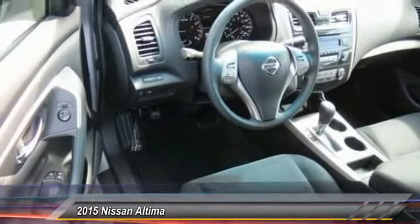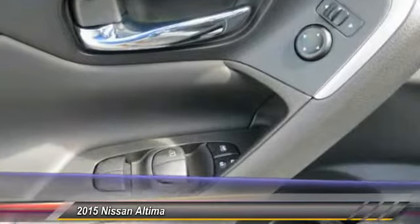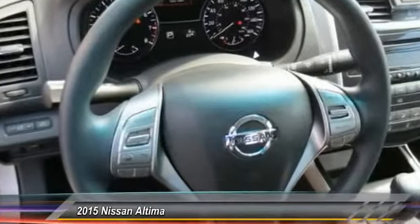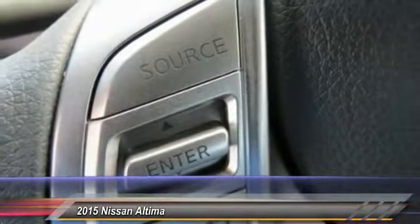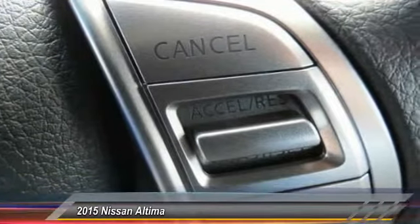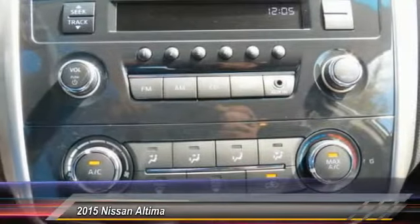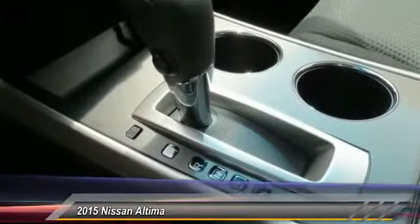This vehicle has less than 100 miles. Here are some of this vehicle's great options: anti-lock braking system, traction control, Bluetooth wireless data link for hands-free phone, power steering, air conditioning, front cruise control, AM FM stereo radio, rear defrost, FWD security system. Take this vehicle for a spin and see why so many shoppers are now proud owners.